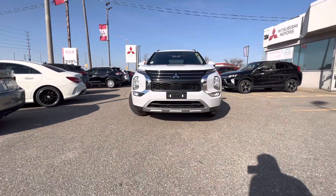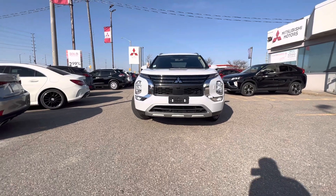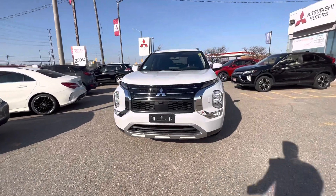This also has full automatic LED headlamps, fog lamps, and high beams.